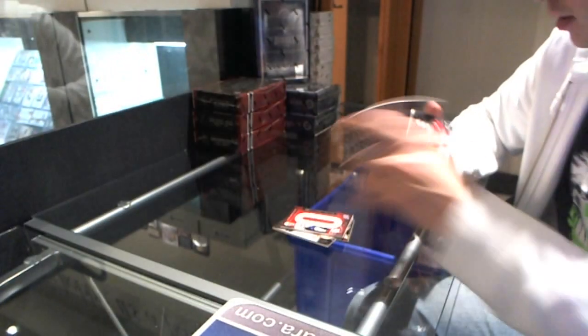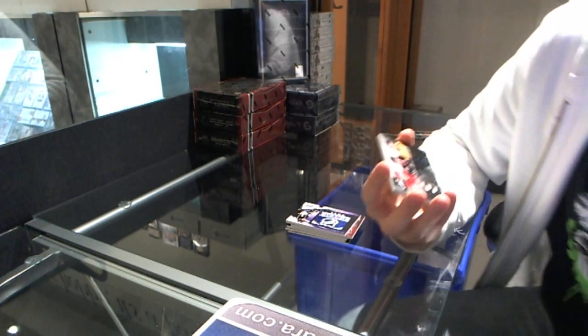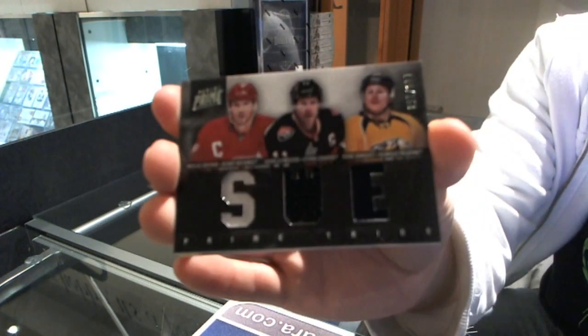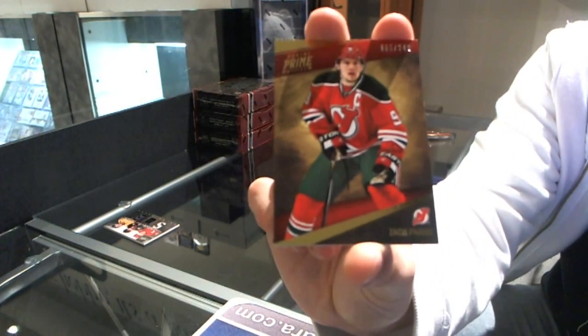That's acceptable. We've got a triple jersey, number 150, which will be random between the Wings, Senators, and Predators — Nicholas Lidstrom, Daniel Alfredson, Patrick Hornkist. And a base card to 249 for the New Jersey Devils — Zach Parisi.